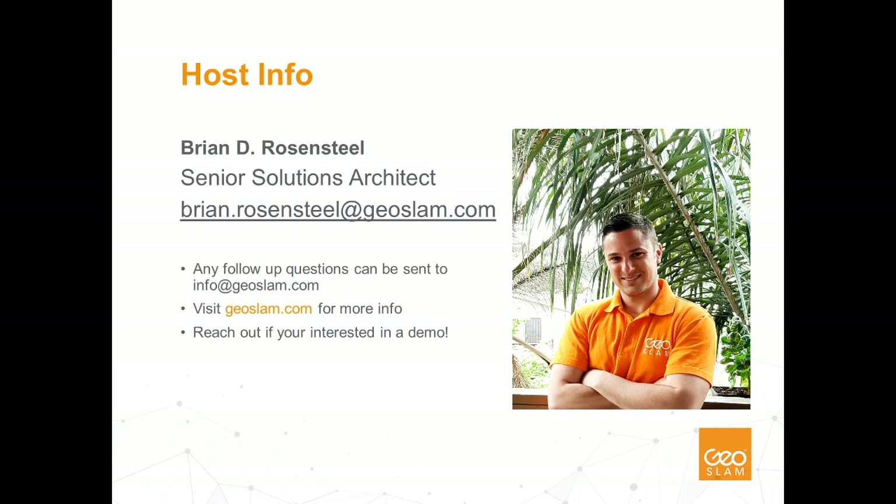I have a diverse background in computer graphics technology, but for the last several years of my career I've focused on laser scanning, LiDAR, reality capture, mapping, surveying, CAD and BIM software, as well as scan-to-CAD and BIM workflows and technology.